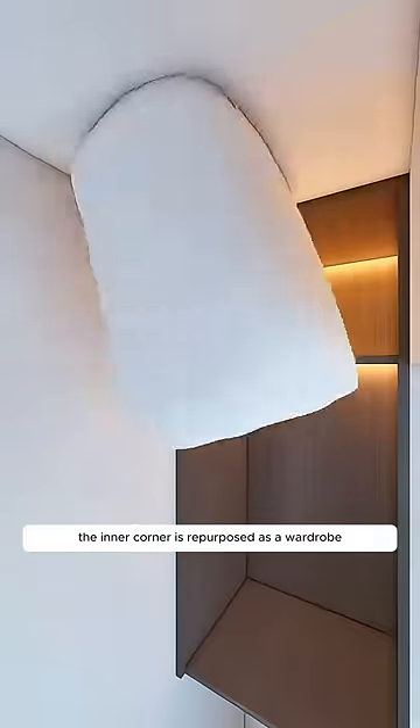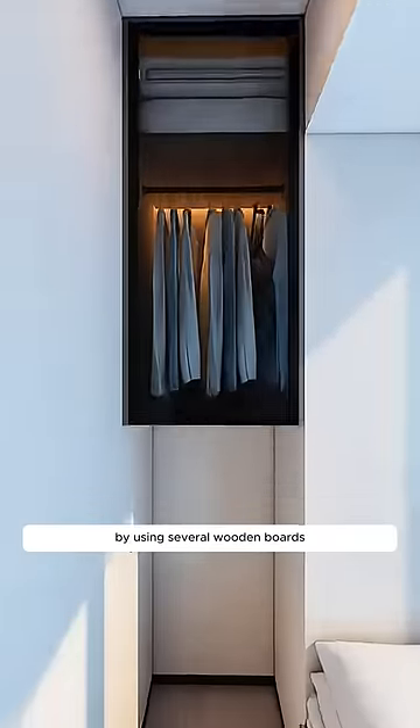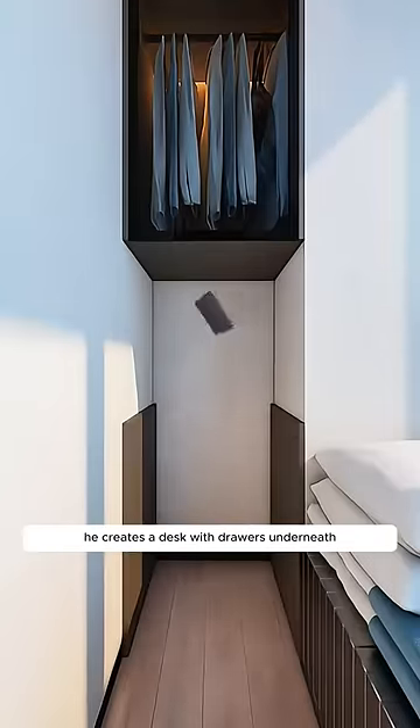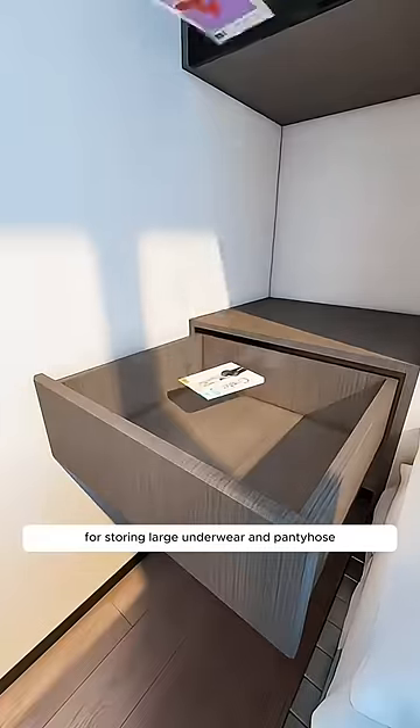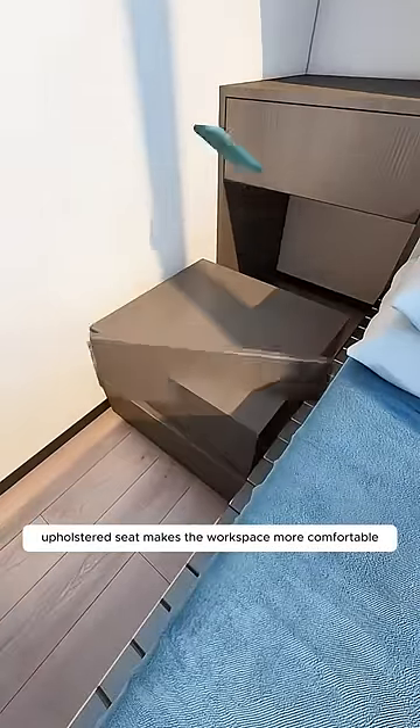The inner corner is repurposed as a wardrobe, with seasonal quilts stored above and regular clothes below. By using several wooden boards, he creates a desk with drawers underneath for storing large items, and a custom upholstered seat makes the workspace more comfortable.